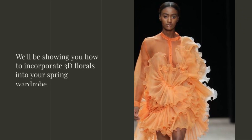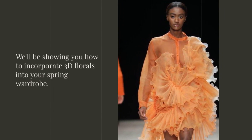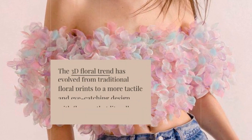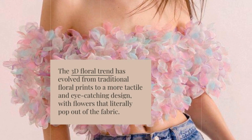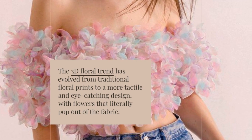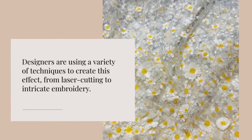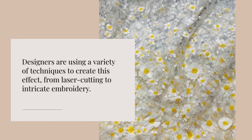In this video, we'll be showing you how to incorporate 3D florals into your spring wardrobe. The 3D floral trend has evolved from traditional floral prints to a more tactile and eye-catching design, with flowers that literally pop out of the fabric. Designers are using a variety of techniques to create this effect, from laser cutting to intricate embroidery.